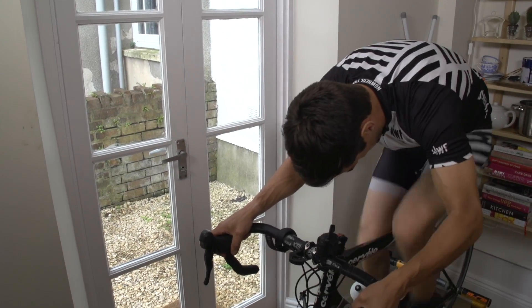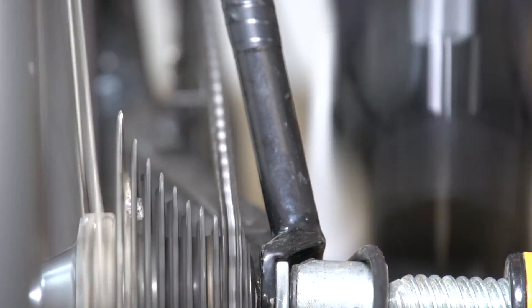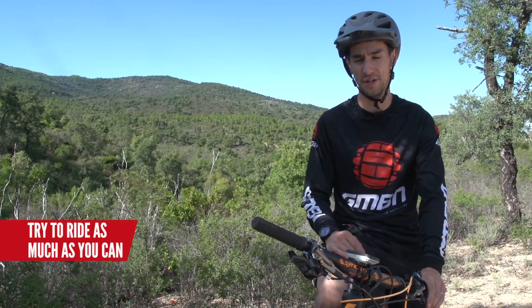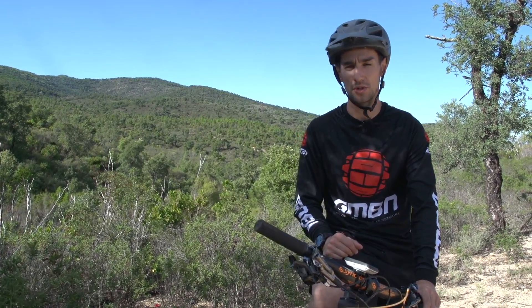Indoor trainers are also great for topping up the time spinning your legs. I used to ride a turbo trainer in winter a lot. Yes, it's mind-numbingly boring, but it's convenient and dry. For me, the less hassle it is, the less I could talk myself out of doing it. Try and add one 30-minute session a week on a turbo trainer.